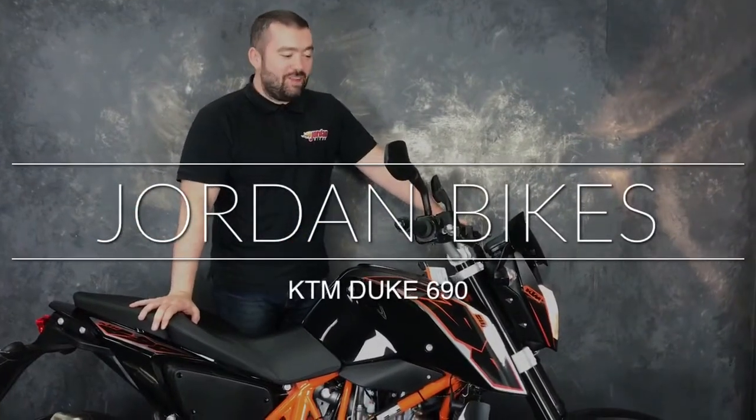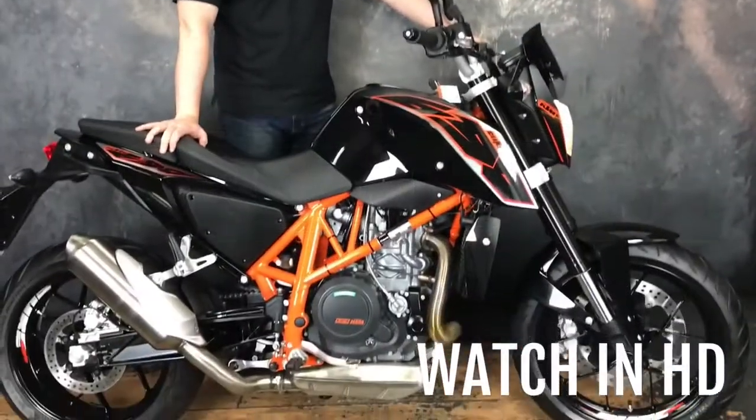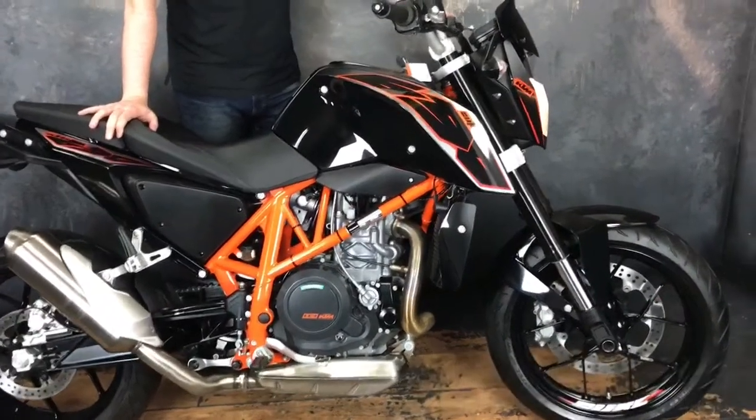Hey guys, it's Will at Jordan Bikes, and today I've got to sell this KTM 690 Duke — more fun than your sister's best mate after two castaways.